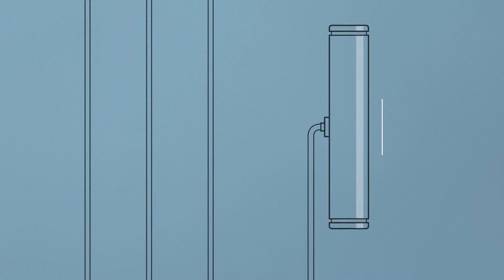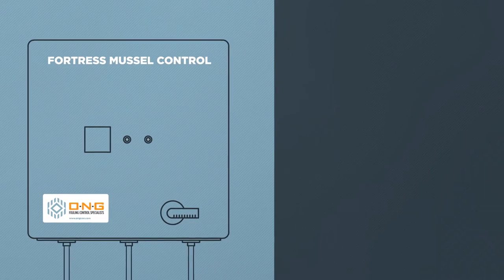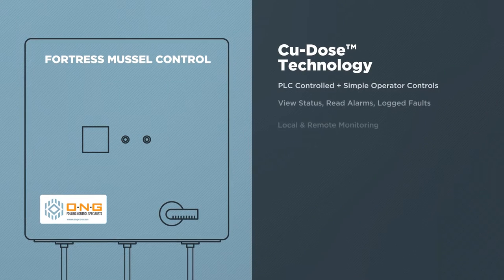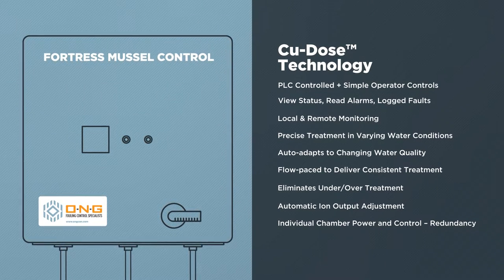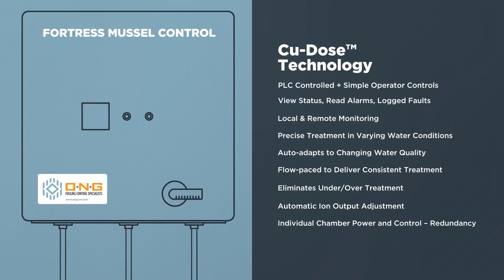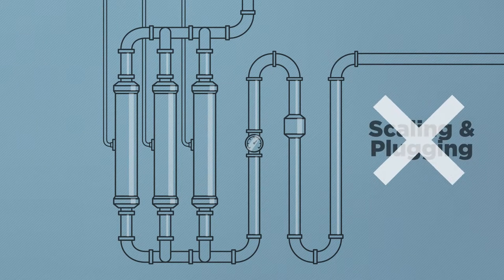Fortress Mussel Control systems are compact and easy to install and operate. Our fully automated control panel with CU-DOSE technology allows for consistent treatment, even in changing water conditions. Ionization chambers are engineered for optimum water flow and are self-cleaning, eliminating scaling and plugging.